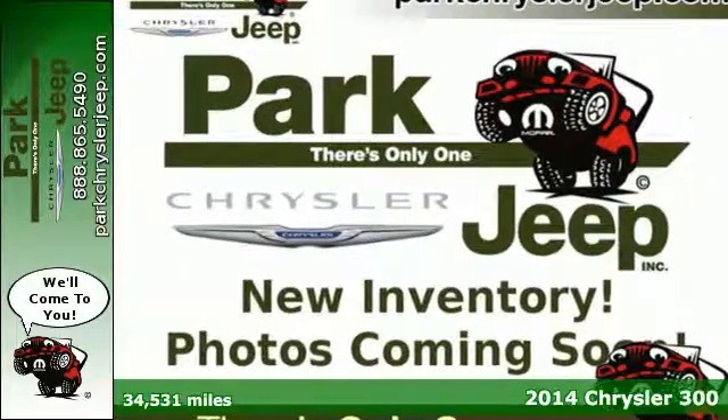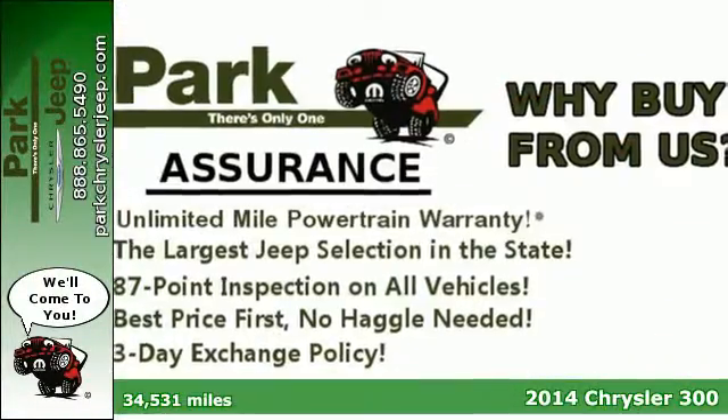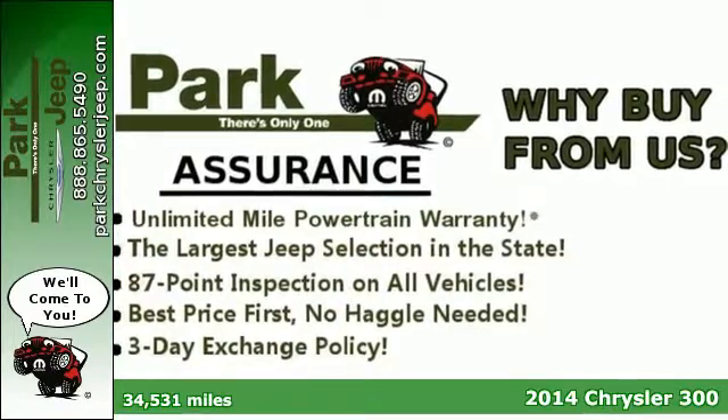Here's a 2014 Chrysler 300, where innovative technology and top-of-the-line safety coexist.